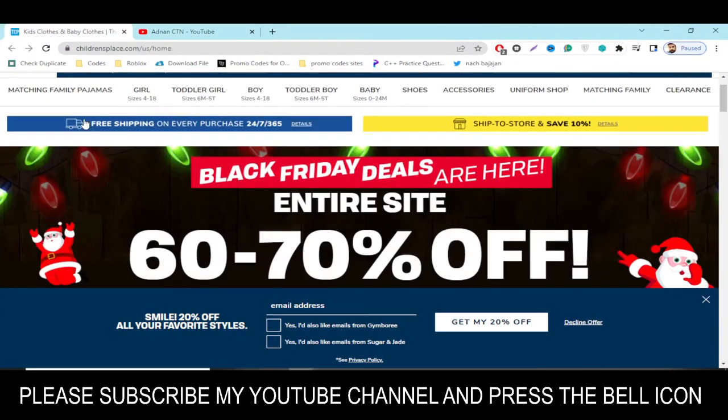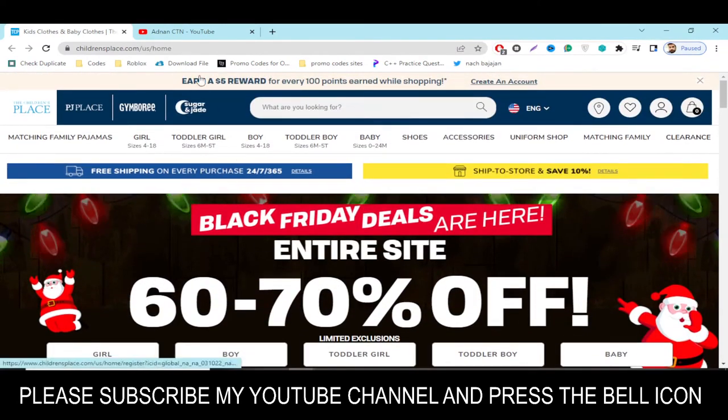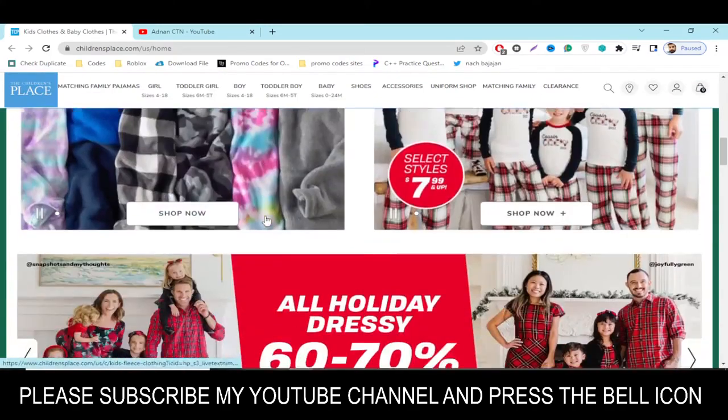Hey, what's up guys, welcome to my YouTube channel Adnan City. Today I'm going to provide you a new promo code for childrenspalace.com, so stay tuned and please like this video and please subscribe to my YouTube channel.